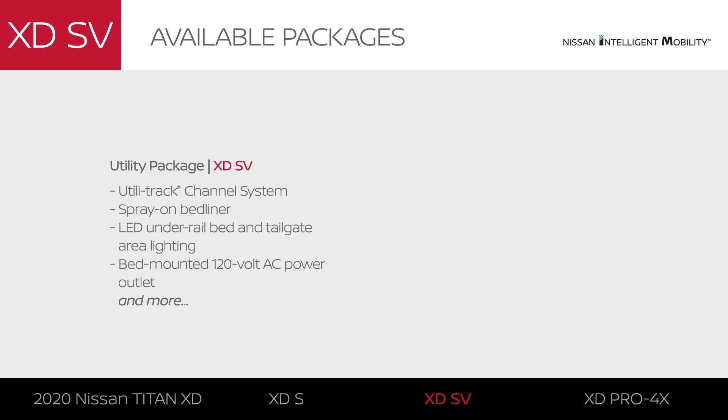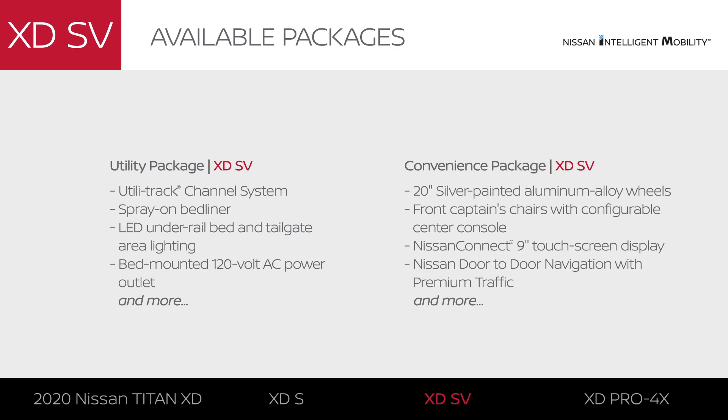The utility package makes your bed even more functional with several useful features. The convenience package adds numerous features to make your day-to-day life easier.